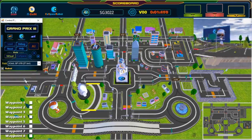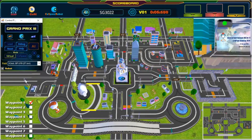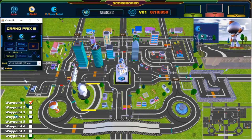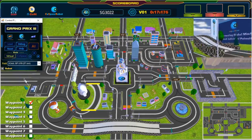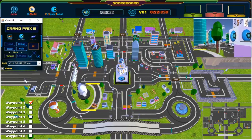And we are off! The robot has left the starting point. We have passed our first waypoint. Wonderful path planning!